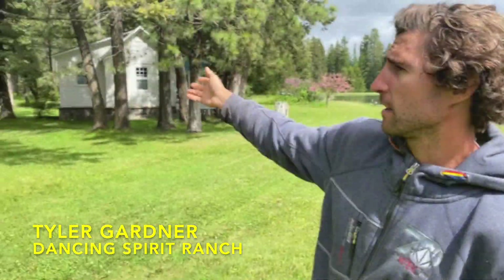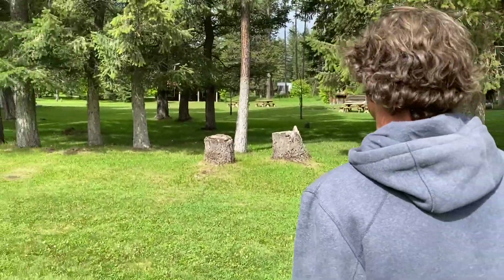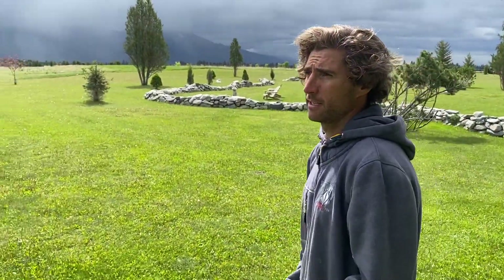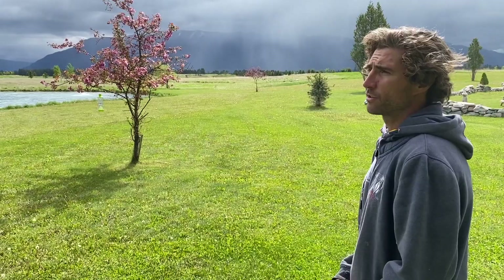My name is Tyler Gardner. We're here at Dancing Spirit Ranch — our little western feel of our barn, our bunkhouse, and our schoolhouse, which is built after a western village, and your school marm's cottage. Out overlooking our fields, we've got our ponds with recirculating water, and all types of stone structures to go explore.